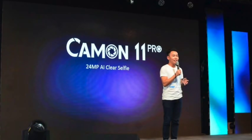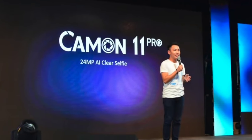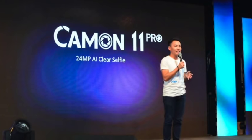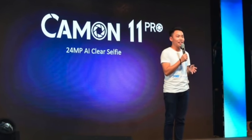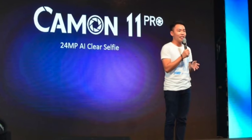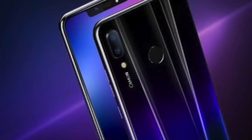Tecno came up with a new phone called the Camon 11 Pro, which is an advanced version of the Tecno Camon 11. It was released early this month, November 2018.